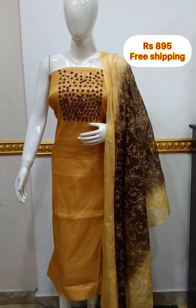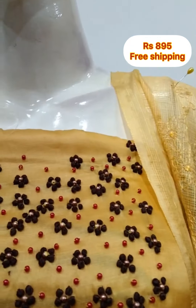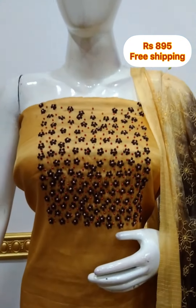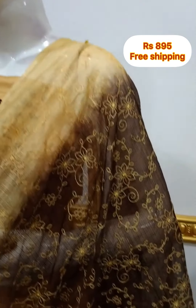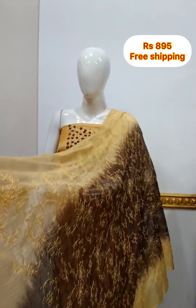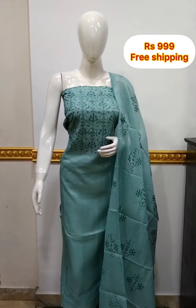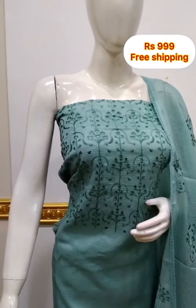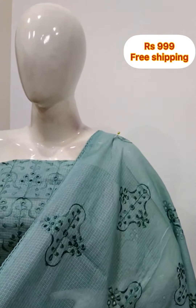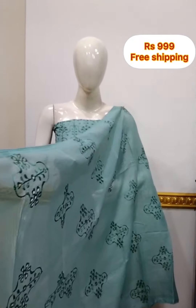Next top is silk fabric yoke portion, hand work, 2.5 meters, 48 inches length. Cut work silk embroidery work. Bottom is brown cotton silk fabric, same color, 2.5 meters.